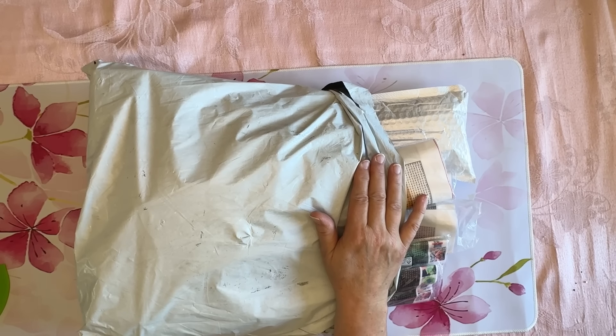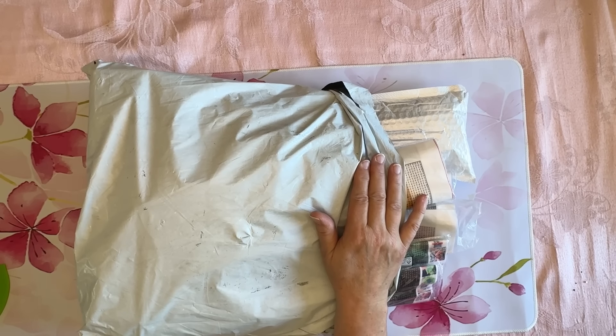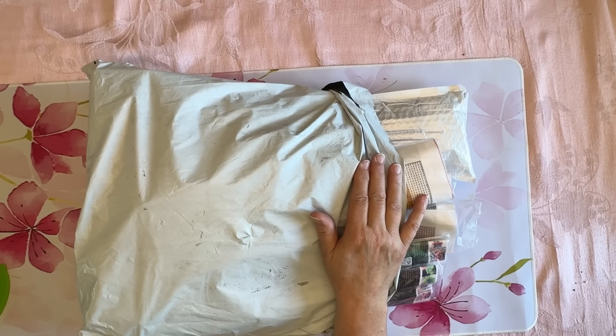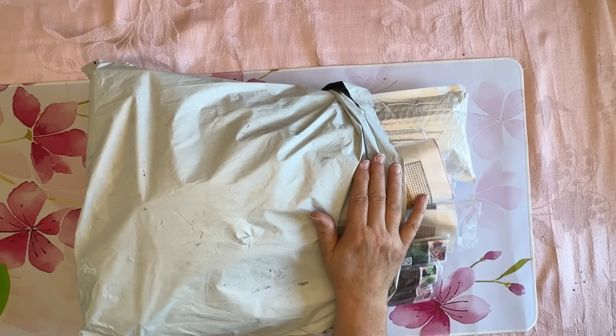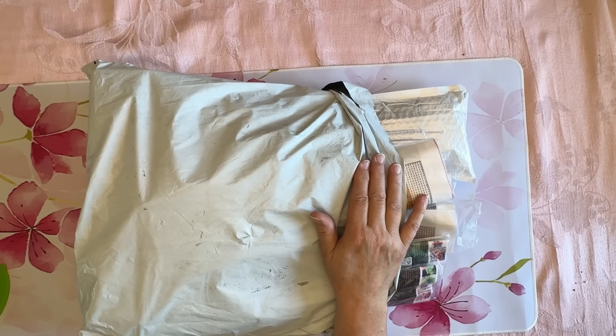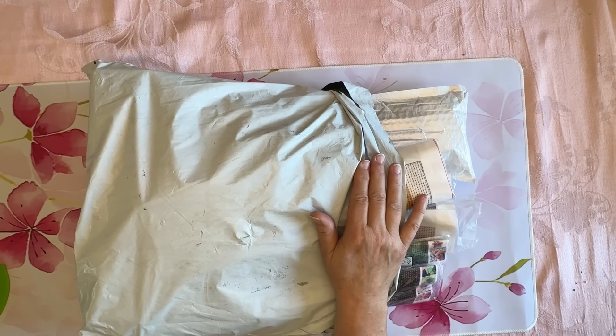Let me put this back in the package and we'll move to some diamond painting. I do have one other jewelry item in there that I'll find as I dig to the bottom of the bag. This next one is a partial, and I forgot to pull it out when I did all my other partials. I love the special drills — they've gotten super popular and people are doing them a lot. And of course this is my little hummingbird.